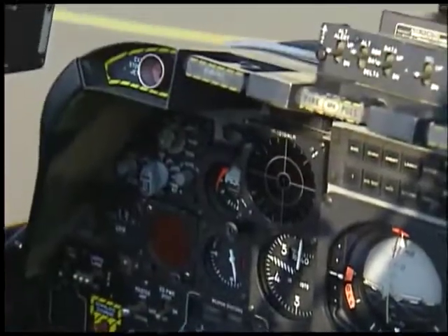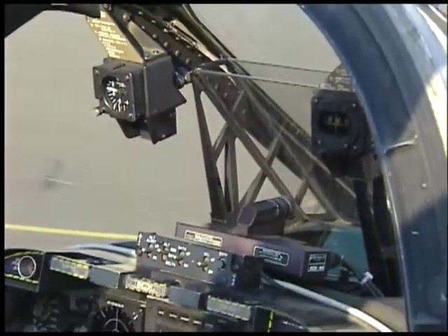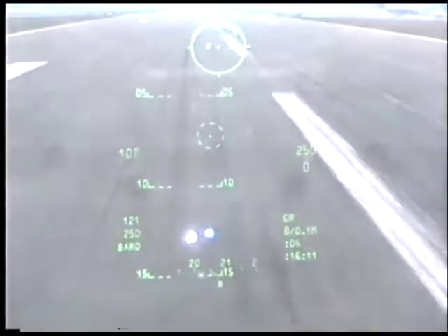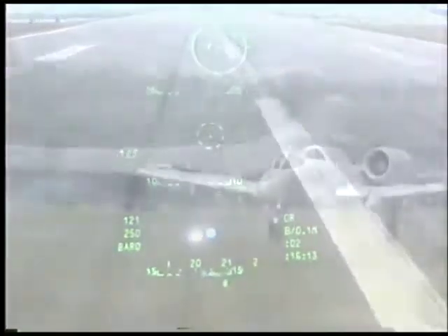Up here is for our heads-up display. We have all different modes for the heads-up display, which allows us to keep focusing out in front here and not have to look inside to see our dive angle, airspeed, and attitude.